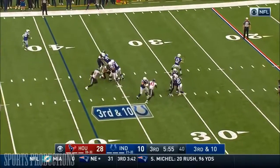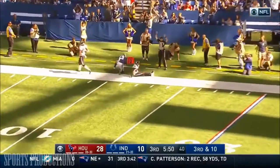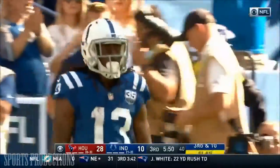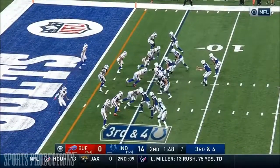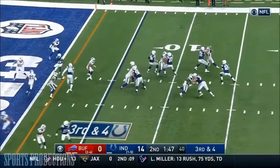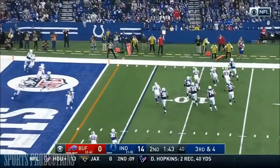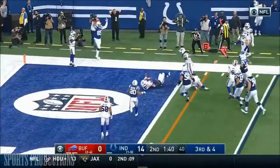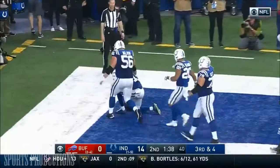Luck on third and ten, it's up — going to take a shot. Ebron coming in motion. Luck stumbling for a moment, able to elude the rush, Luck throwing in zone — was it caught? It's Hilton for the Indianapolis touchdown.